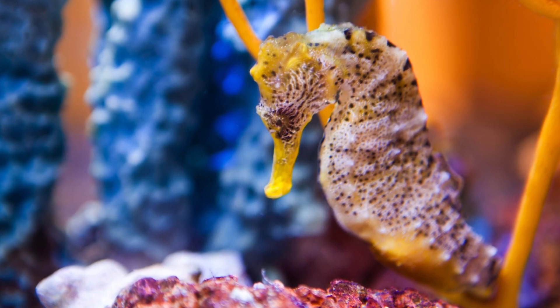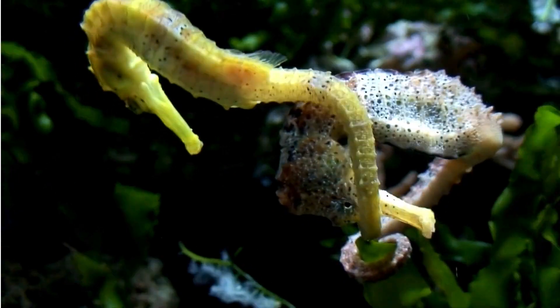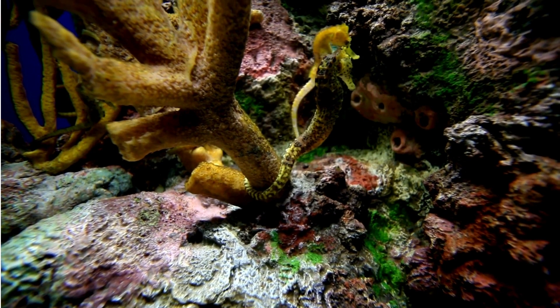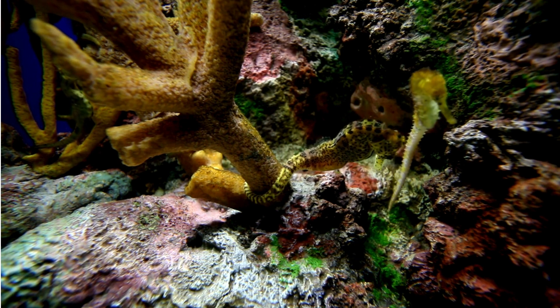Don't be fooled by their gentle looks — these little wonders are strong hunters. They use their snout like powerful vacuums to slurp up tiny shrimp, plankton, and even small fish. Their eyes can move separately, giving them a wide view to make sure they don't miss any tasty treats.